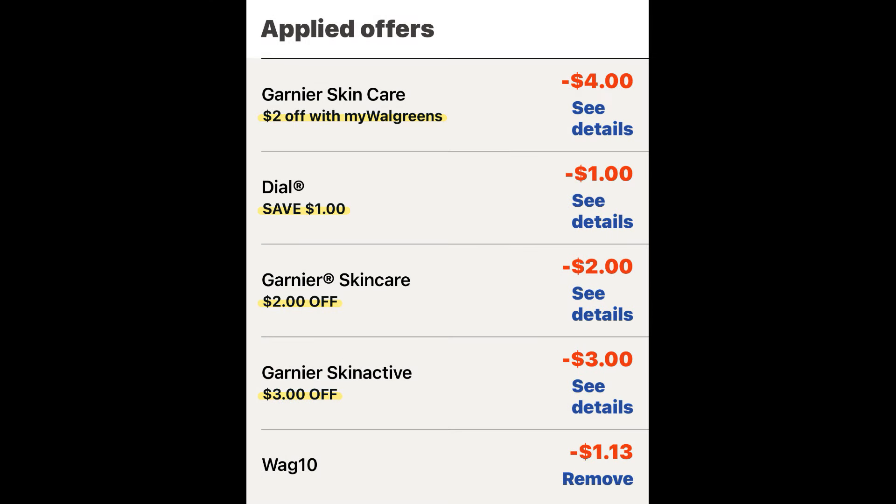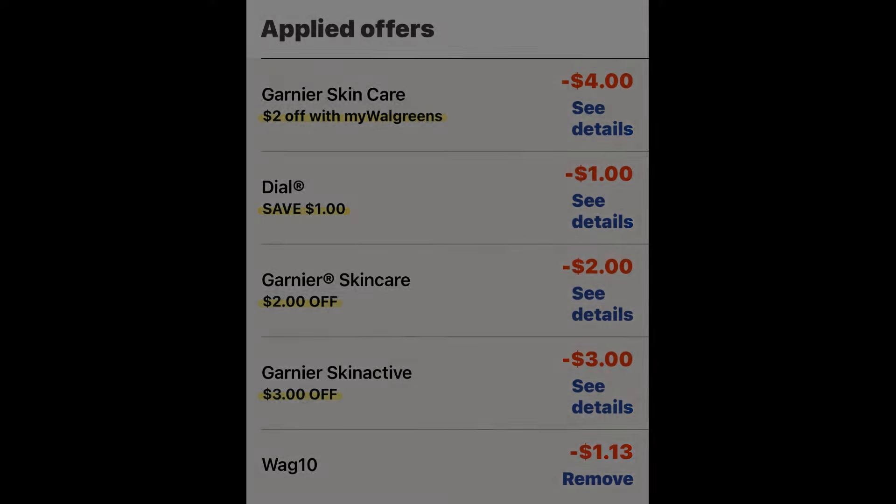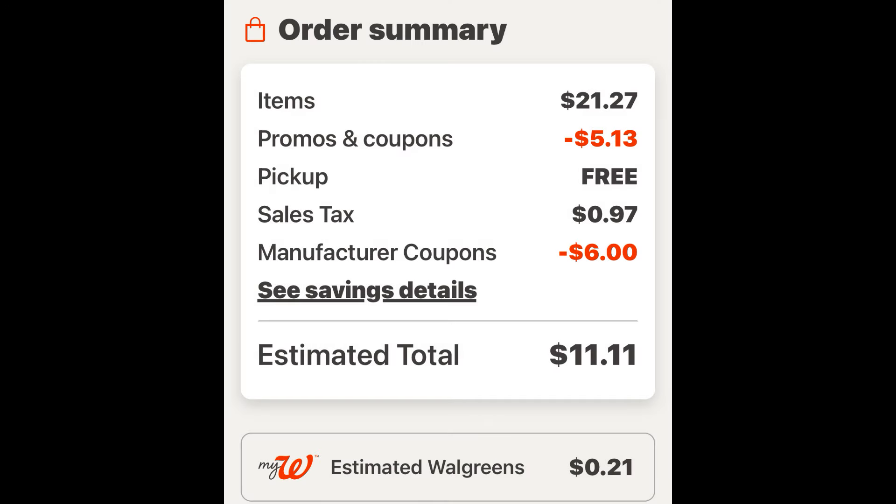Under Applied Offers, we should have the $2 store IVC coupon for the Garnier Skin Care — that totals $4 because we got two of them. We should have the $1 digital for the Dial, the $2 digital for one of the Garnier, the $3 digital for the second Garnier, and then we're going to use the promo code WAG10 and save an additional $1.13. Our order summary comes to $21.27 worth of items. With that promo code and the store IVC coupon we saved $5.13, we have $6 in manufacturer coupons, and our estimated total is $10.14 plus tax. If you have Walgreens cash, I would pay $10 in Walgreens cash and have a super low out-of-pocket.